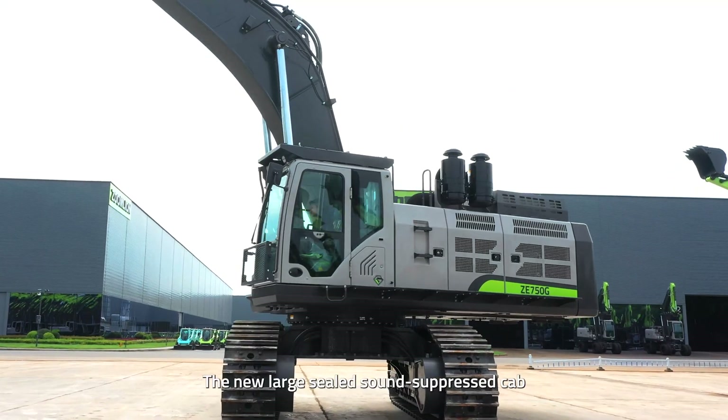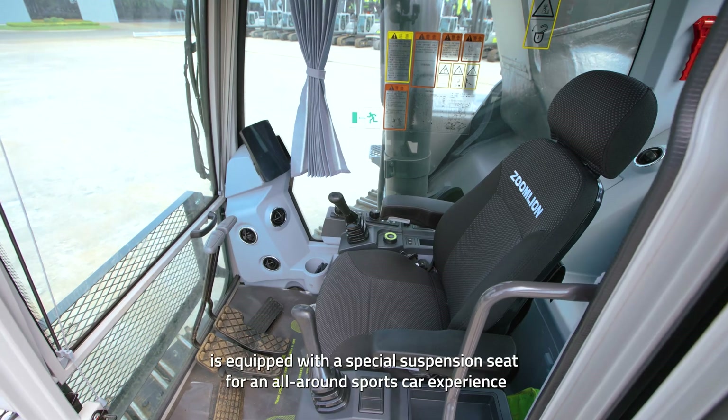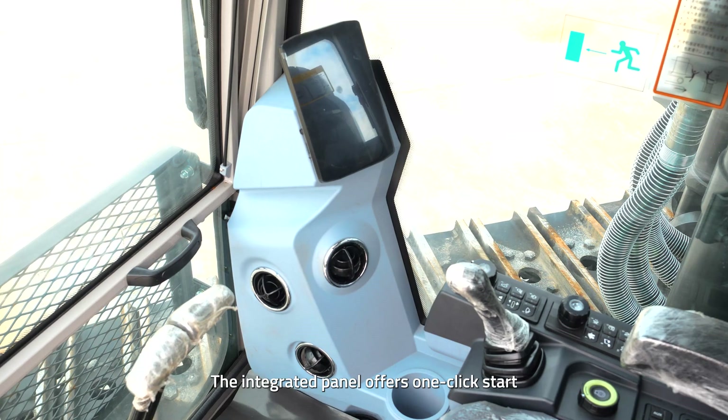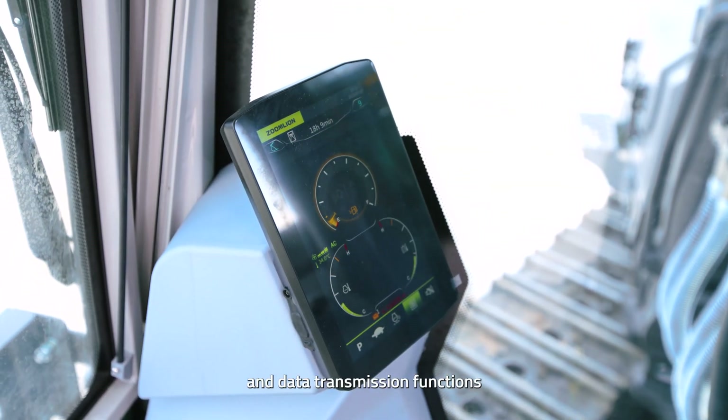The new large-sealed, sound-suppressed cab is equipped with a special suspension seat for an all-around sports car experience. The integrated panel offers one-click start, Bluetooth, telephone, and data transmission functions.